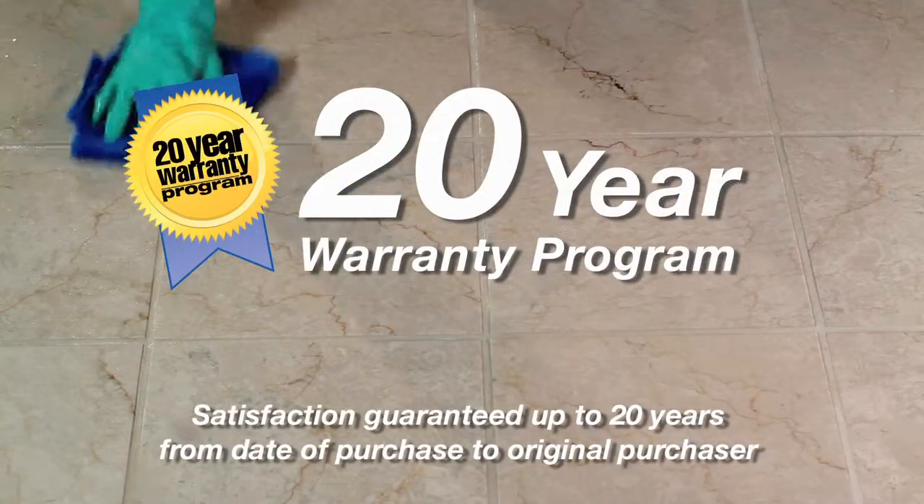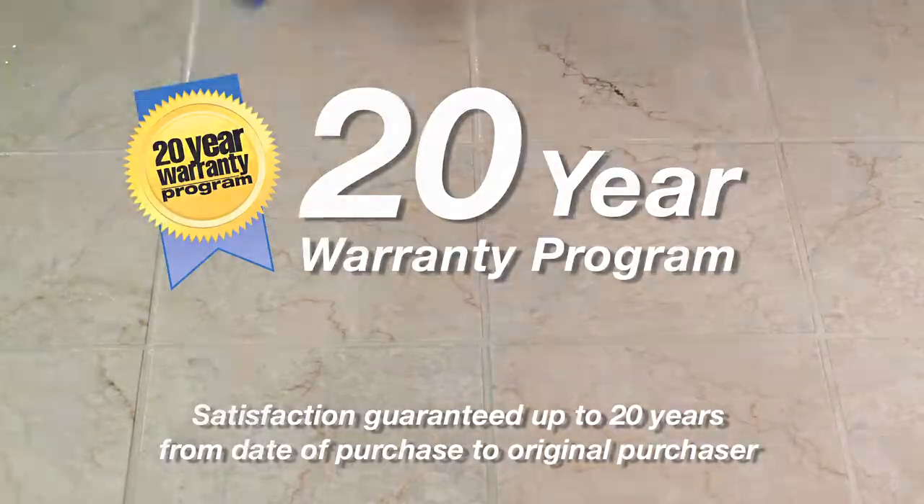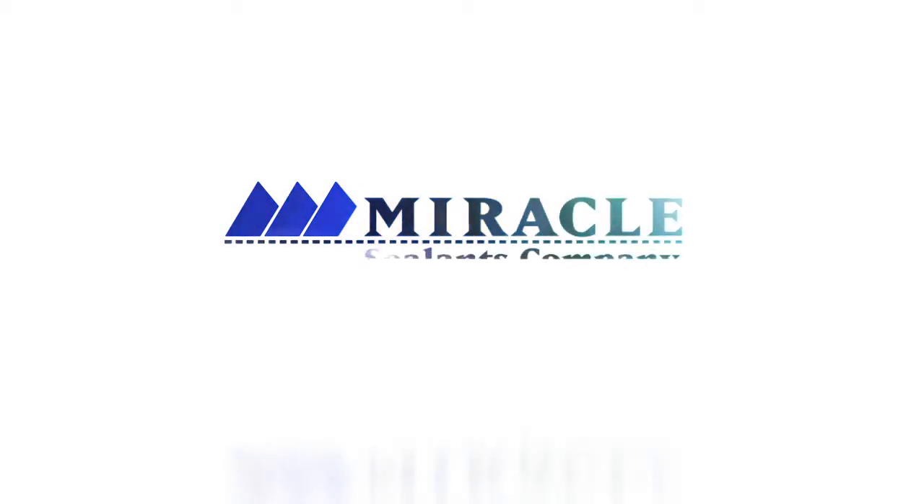It's backed by Miracle Sealants' industry-leading warranty for up to 20 years. Protect your investment with 511H2O+, premium-grade, high-performance products by Miracle Sealants.